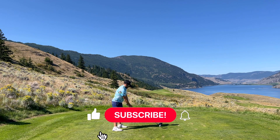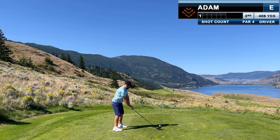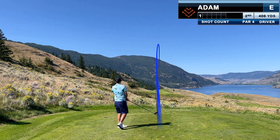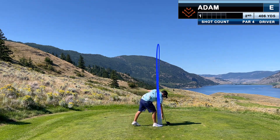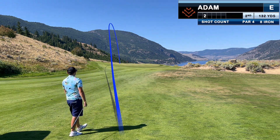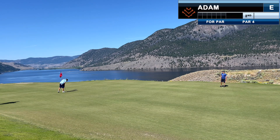Since my home course put the kibosh on filming, I've busied myself getting out to all of these beautiful destinations — be sure to subscribe to catch more like them. I pick a target on the tee and it is good. The approach, however, isn't so great — it pitches at the front of the green and more or less stays there. But all of my time on the practice green pays off with another good lag putt and another par.